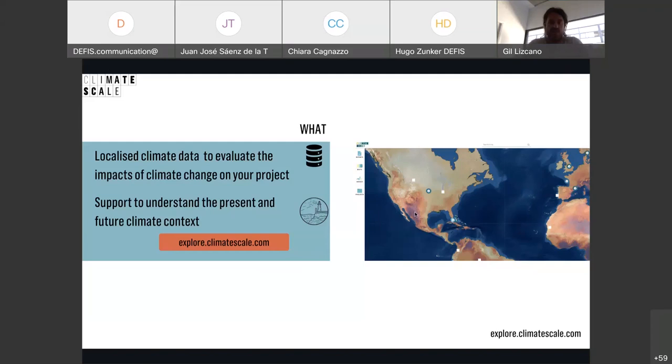Thank you very much. So let's move on. Our next presentation will be from Gil Liscano. Gil Liscano is the founding partner of Climate Scale and is a partner of Vortex since 2008. He has much experience in the field of climate modeling for industry applications. Whilst part of Vortex developing climate technological solutions using cloud computing for industry, Gil was also the driving force behind Climate Scale and has been leading and implementing the project since 2019. Hello, Gil — I can see that you're already presenting. The floor is yours.